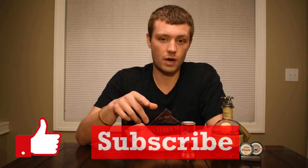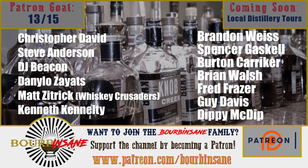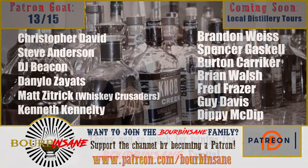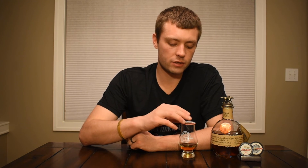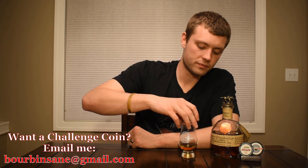Thank you guys so much for watching the review today. If you liked what you saw, please do consider hitting that like button and that subscribe button. I do have a Patreon page I just launched — if you're interested, go check it out at Patreon.com/bourbonsane. Exclusive content you can only find on the Patreon page if you are a patron. We just got new challenge coins now. I appreciate y'all hanging out today. Thank you for having some whiskey with me today, guys. Stay insane. See you next time.